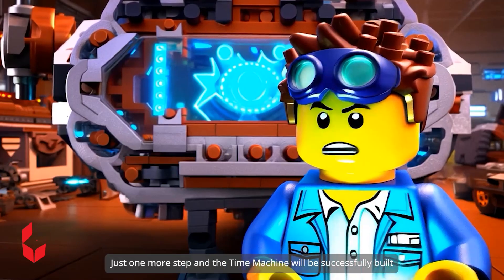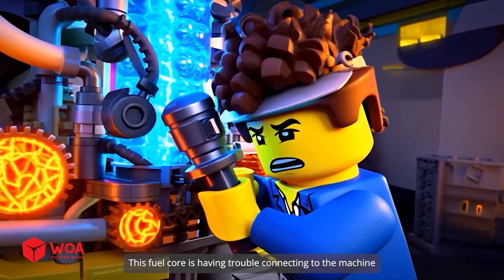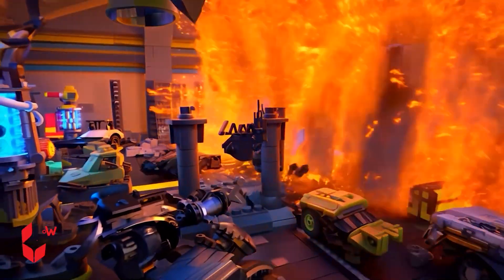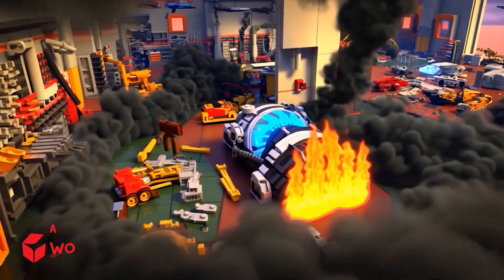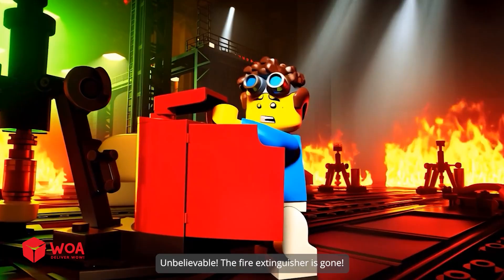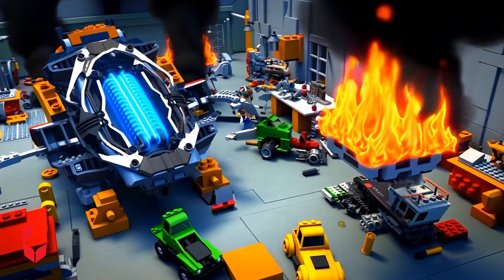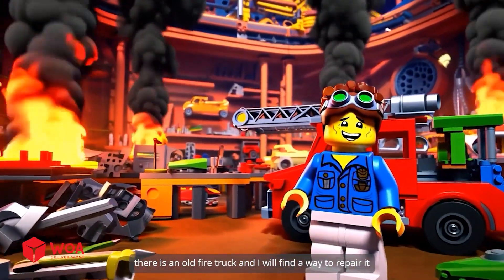Come on John! Just one more step and the time machine will be successfully built! This fuel core is having trouble connecting to the machine! Oh no! Oh my god! What happened? The invention factory is on fire! The fire extinguisher is gone! We must find a way to put out the fire!